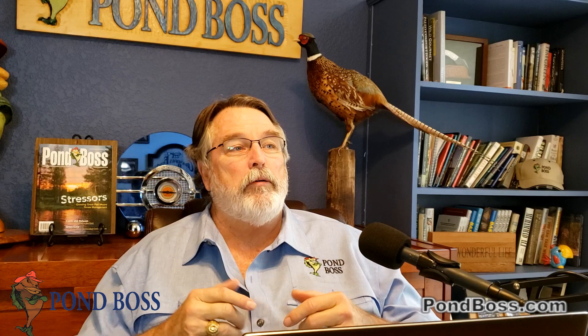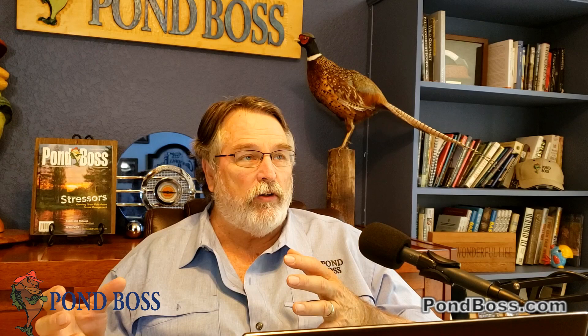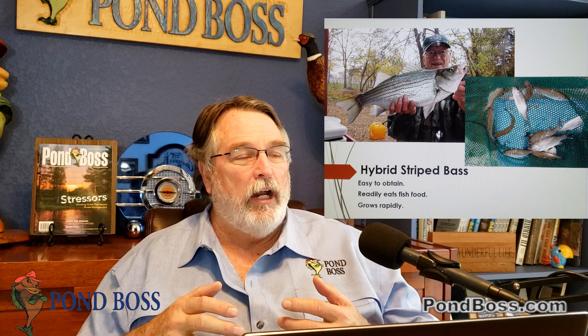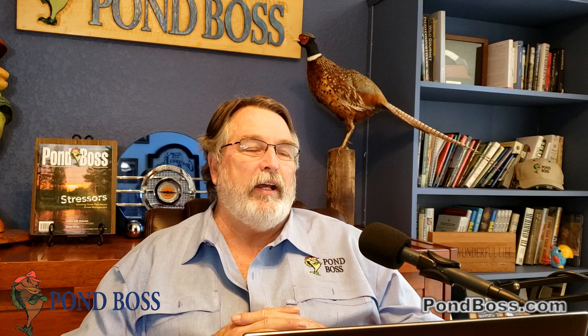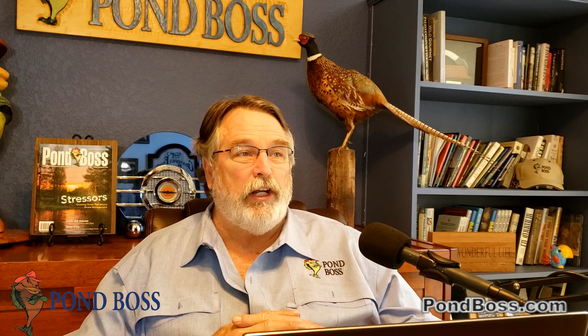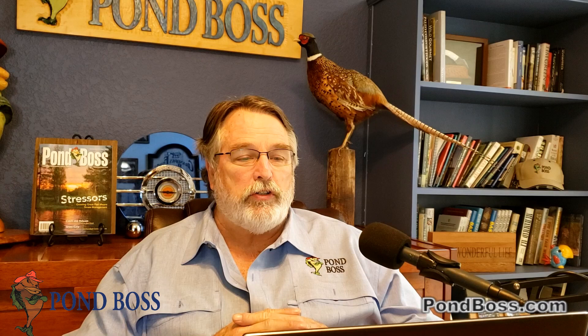Crappie are unpredictable, very cyclical, and have a tendency to overpopulate — when that happens they become a management nightmare. There's been a trend in the last seven or eight years of stocking crappie with hybrid striped bass, where the hybrid stripers help eat excess crappie numbers. Maybe it works, maybe it doesn't — the jury's still out. In a three to five acre pond if somebody wants to experiment, it's fine; if it doesn't work after four or five years, you can eradicate and start over.